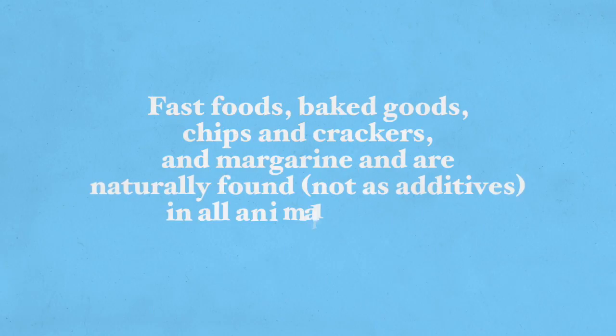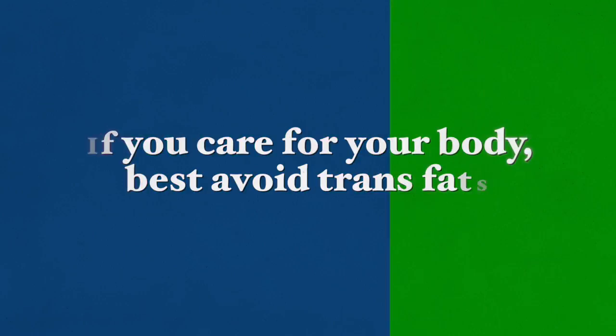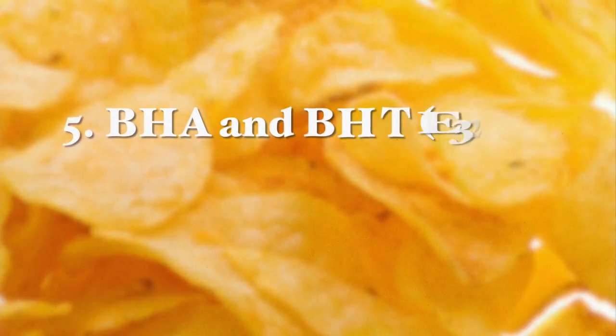Due to the harmful effects of trans fats, they have come down in recent years. You will find them less often in processed foods, but they are still found in fast foods, baked goods, chips, crackers, and margarine, and are naturally found — not as additives — in animal products. If you care for your body, it's best to avoid trans fats.